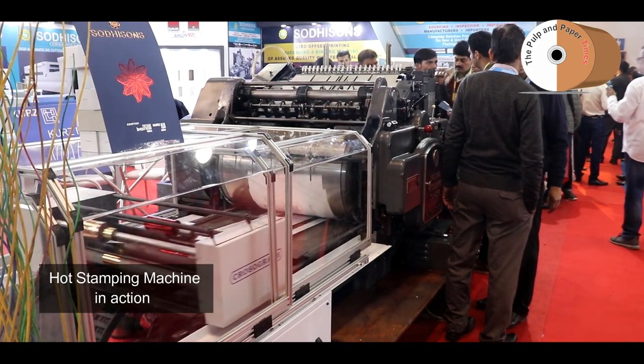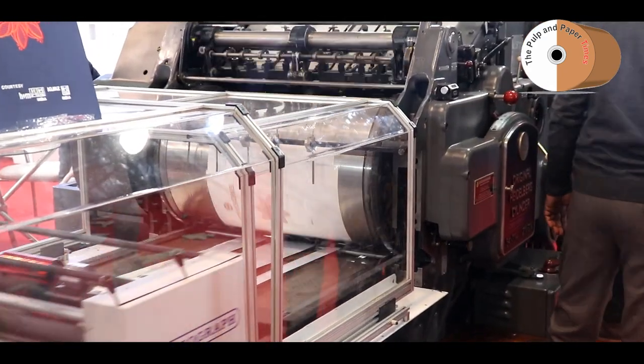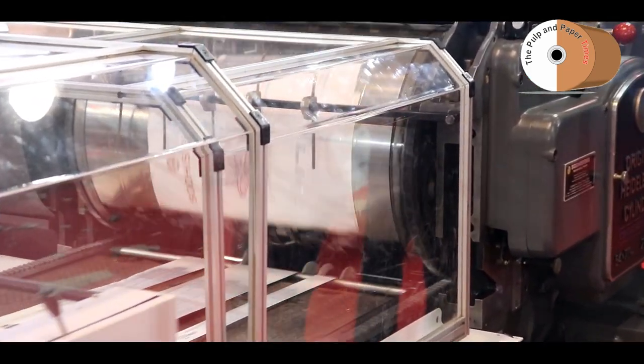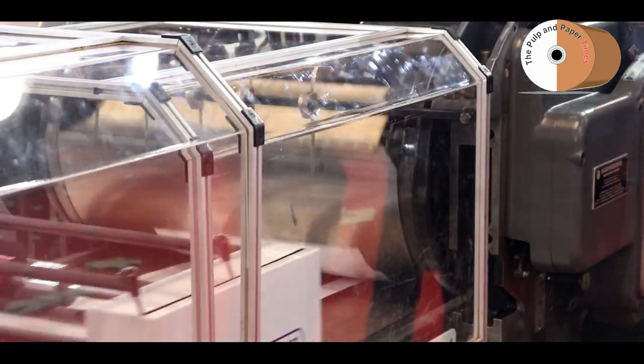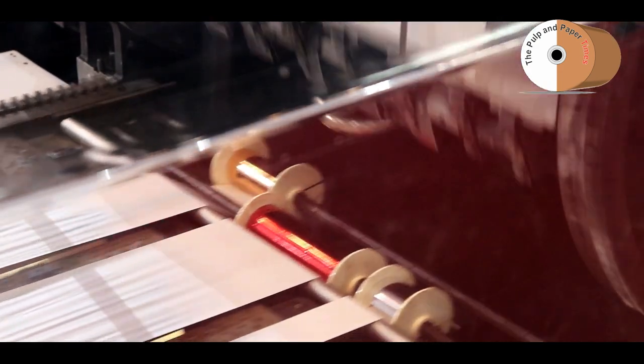This is the machine — this is called Hot Foil Stamping. This is a Heidelberg cylinder machine which has been converted into Hot Foil Stamping. We have two options: die cutting, and Hot Foil Stamping with cylinder converter. Maximum sheet size we can do is 21x31, and depending on whatever the machine is — if you have a bigger size machine we can convert it as well. The output is around 2500-3000 sheets per hour.